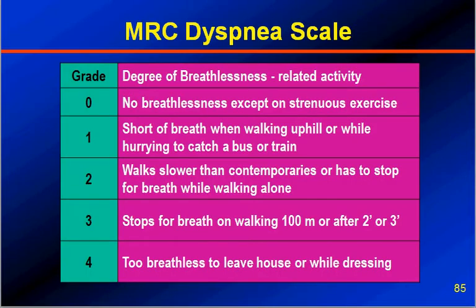It is important to grade the dyspnea of the patient, for which we normally use the dyspnea scale of the Medical Research Council of UK — the MRC dyspnea scale. Grade 0 means no breathlessness except on strenuous exercise. This breathlessness is related to the activity of the person. Grade 1 breathlessness is shortness of breath when walking uphill, carrying loads, or hurrying to catch a bus or train.